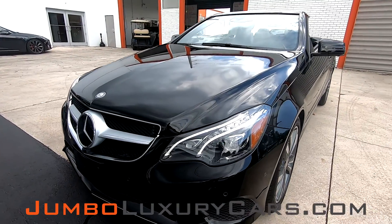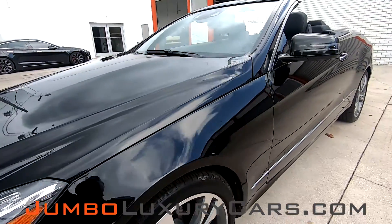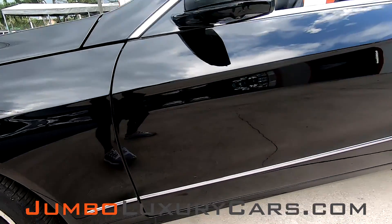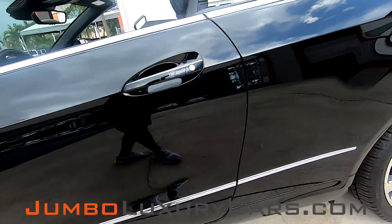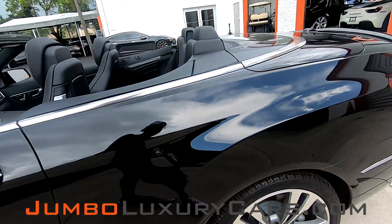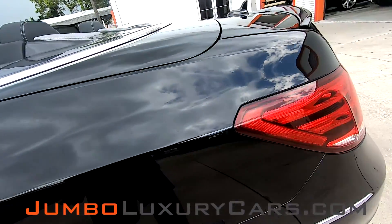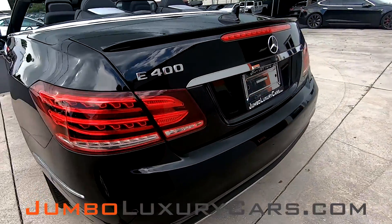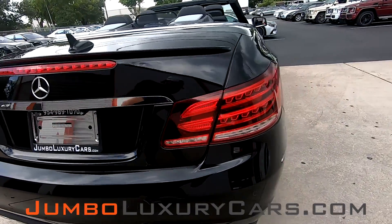First, let's start with the exterior of the vehicle, checking for any scratches or damages. There's a scratch here on the driver's door. Coming into the back side of the vehicle, absolutely no scratches nor damages.